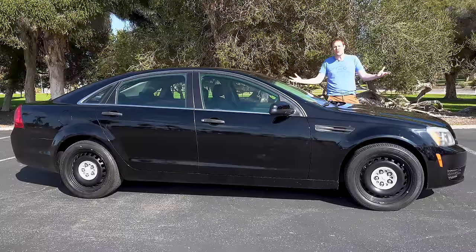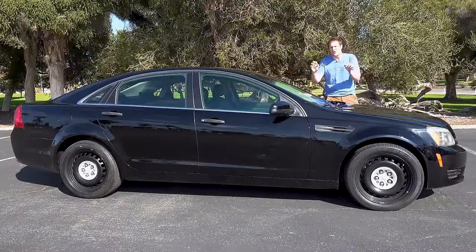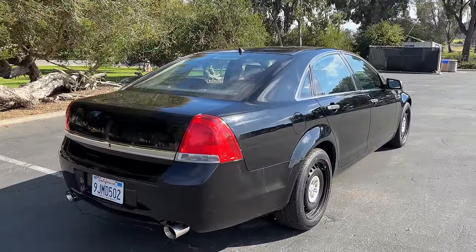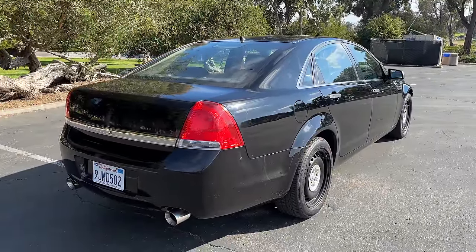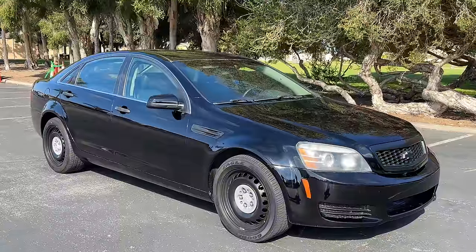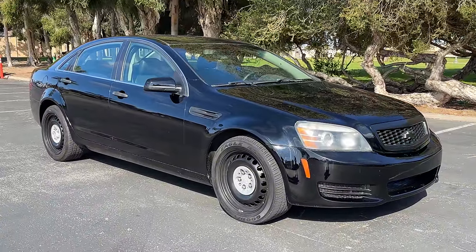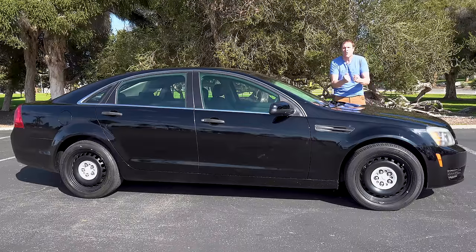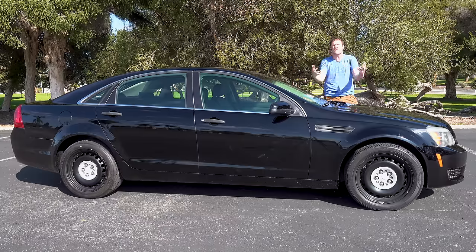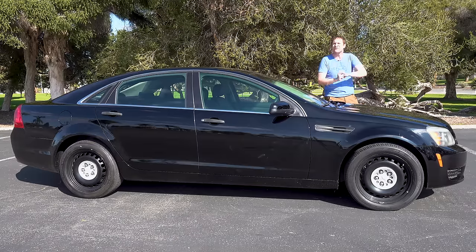This is a 2013 Chevy Caprice and it's weird. You may not think a 10-year-old Chevy sedan could be weird, but this one is. It was built in Australia and then imported to the United States where it was not sold to the general public. It also has a big rumbly V8, it's rear-wheel drive, and today I'm going to review it and show you all of its quirks and features.